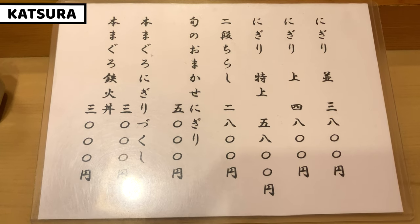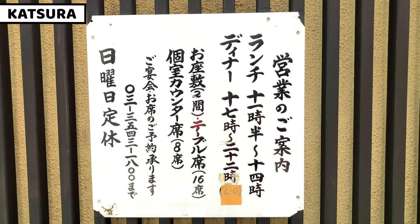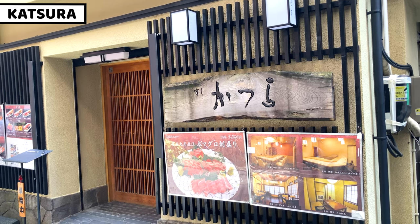We can also have other lunch menu, standard menu, and single item sushi. Katsura opens for lunch and dinner. It's closed on Sunday. It's only 5 minutes walking from Tsukiji Fish Market.